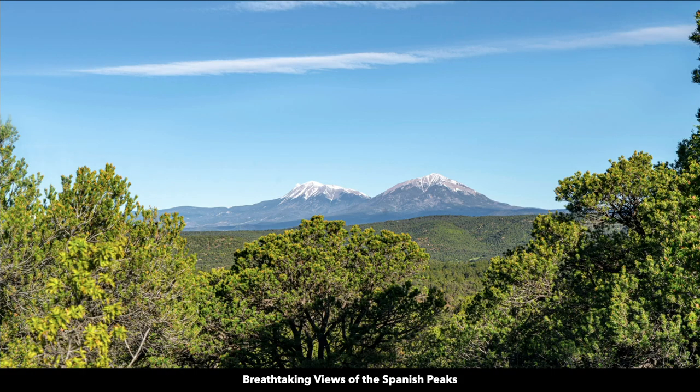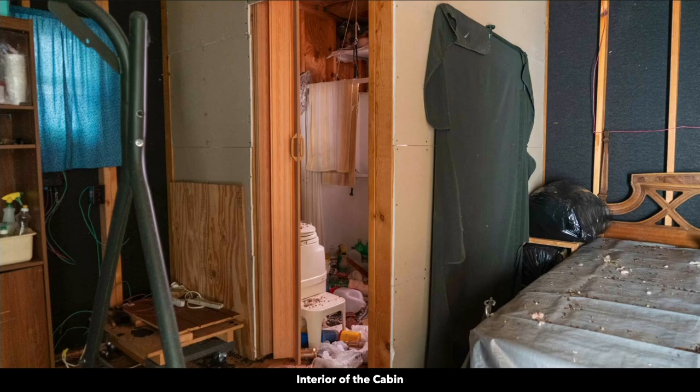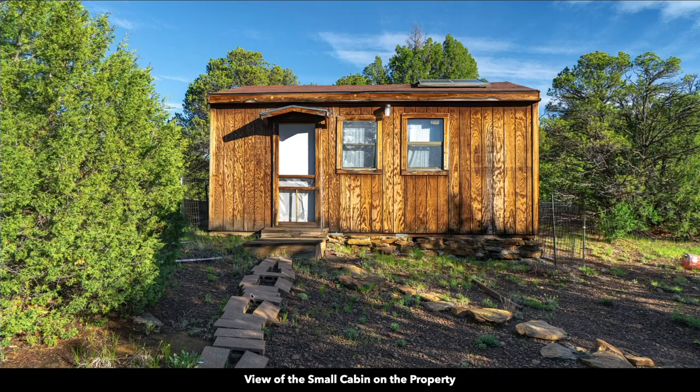Another breathtaking view of the Spanish Peaks, and this is the off-grid cabin. Some critters have gotten into the cabin and made a little mess. It appears to have decent bones and there is a solar package that was used at one time. We're placing no value on the cabin and it is conveyed with your purchase — perhaps you can do something interesting with it.